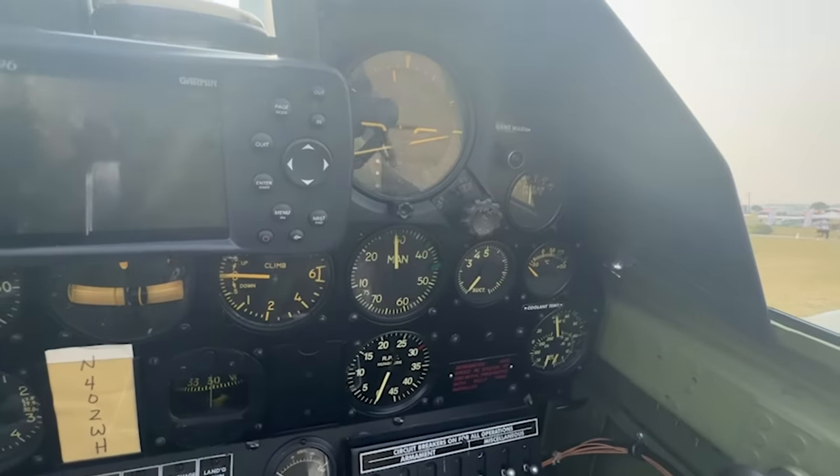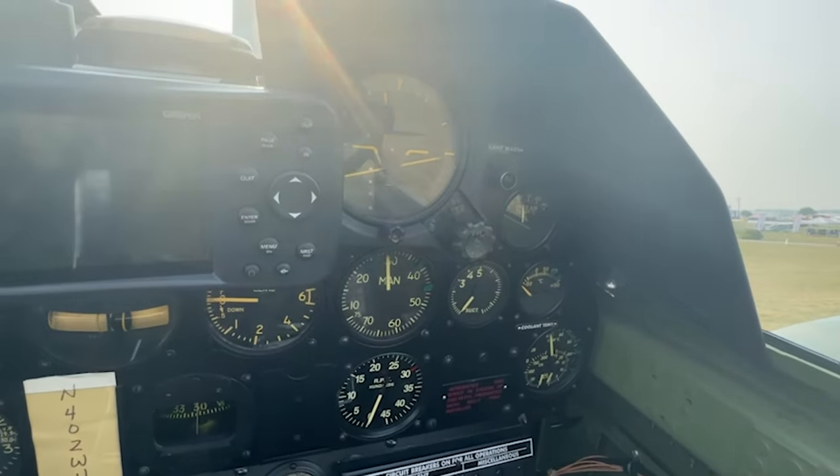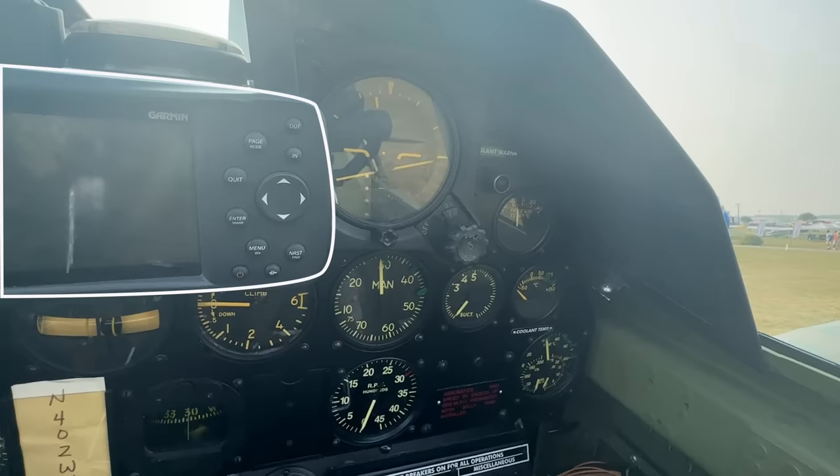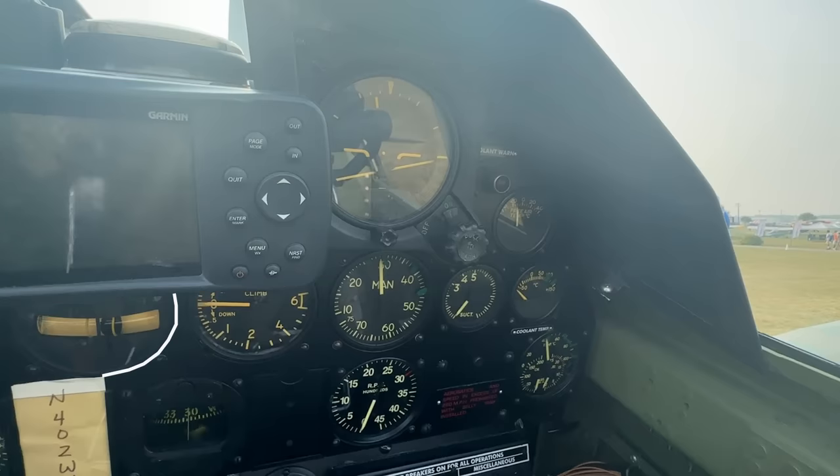Moving to the right-hand side, you will recognize the modern Garmin navigational equipment — to state the obvious, this was not available during World War II. Below the Garmin, the continuation of your six-pack: a turn and slip indicator, a vertical speed indicator, another compass, and the artificial horizon.